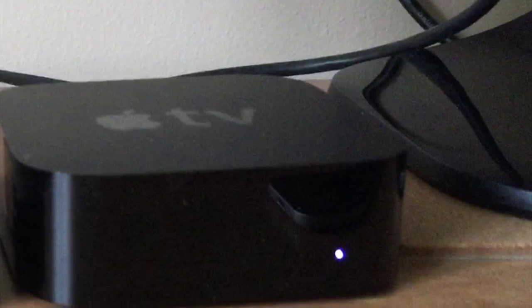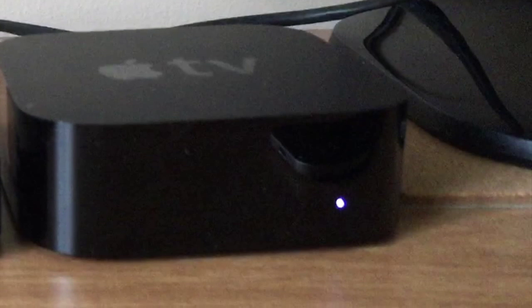Hey guys! How's it going? This is TechPocket and today we have got the latest Apple TV released today! So let's get started!